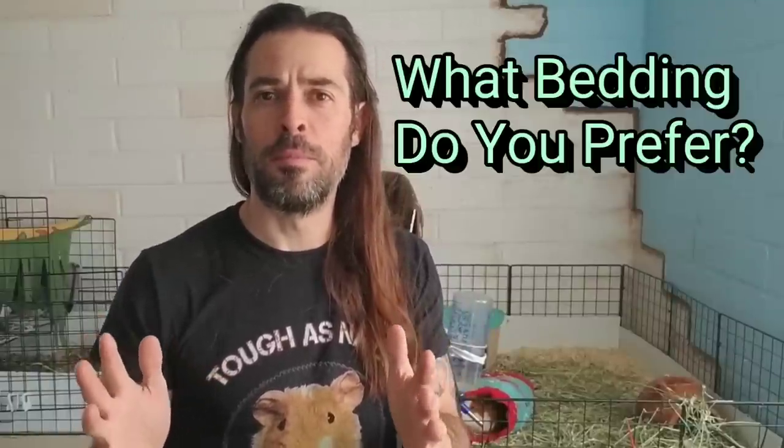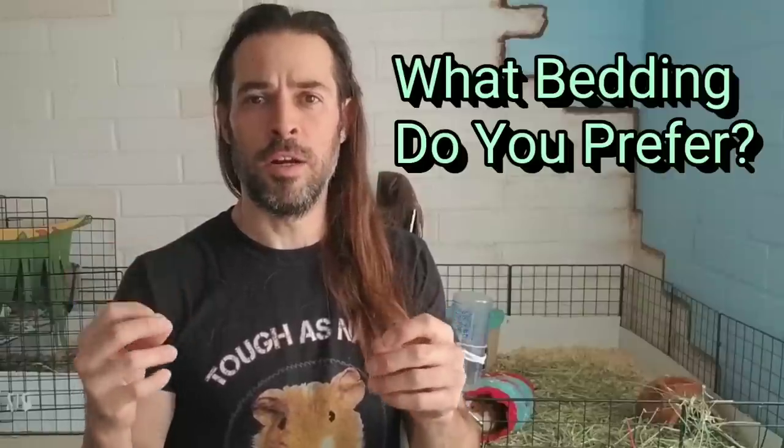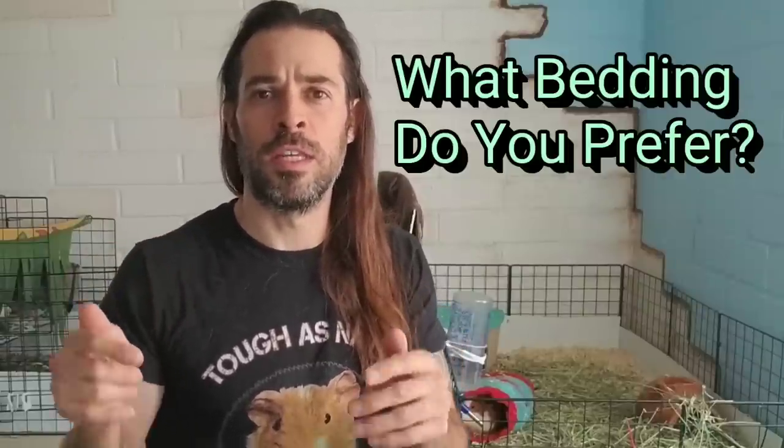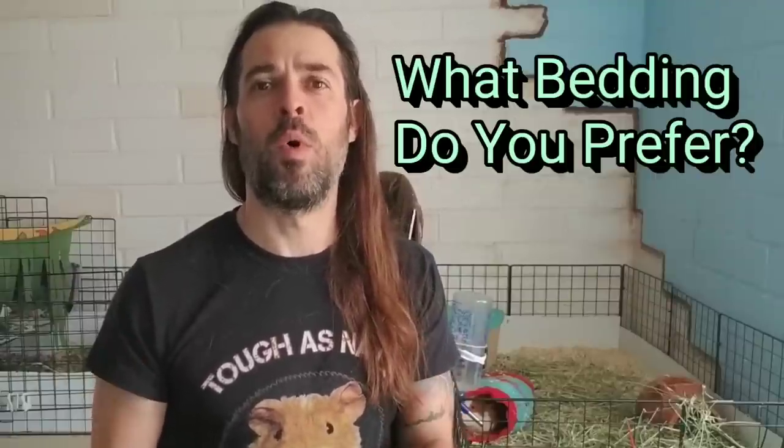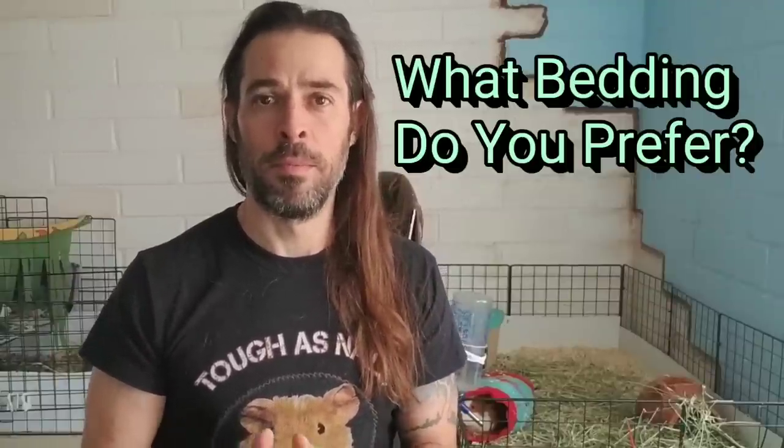Let's keep it positive in the comments, because remember everybody who watches these videos and takes the time to comment only cares for their piggies and wants to do the best for them. Thank you so much for watching — I'm really looking forward to seeing the comments.